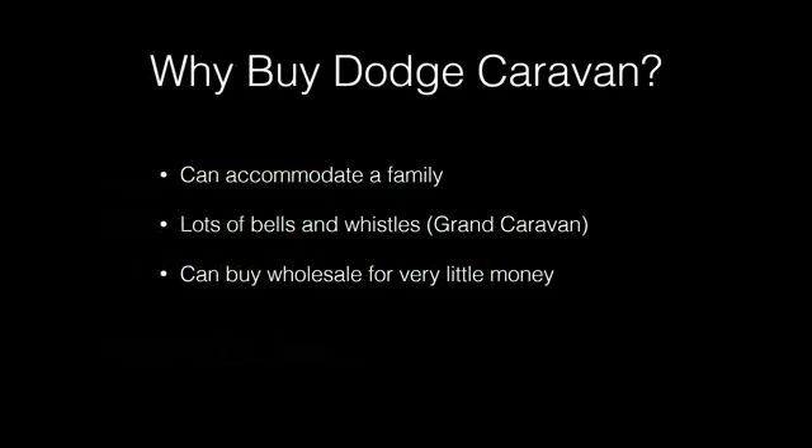Why buy Dodge Caravans? Vans can accommodate a family, and the Grand Caravan model in particular can have lots of bells and whistles. You can also buy them wholesale for very little money.